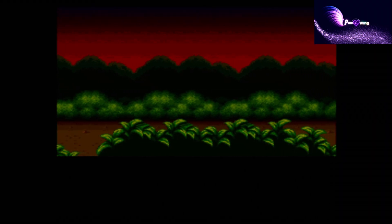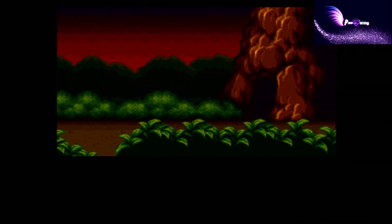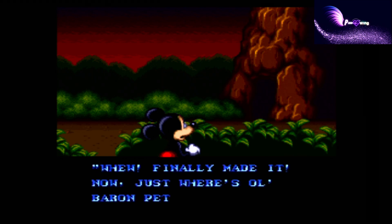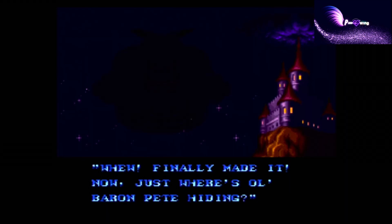I never owned The Great Circus Mystery but borrowed it several times from my local playtime store. 30 years later I have now finally bought it. Now it's time to see the last levels I dreamed of as a child. Let's finally complete the game.